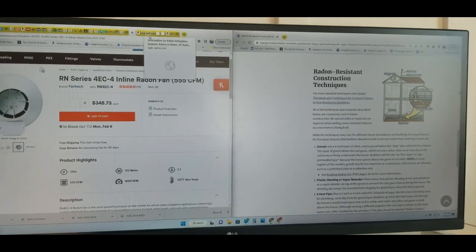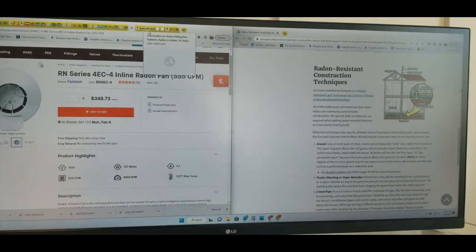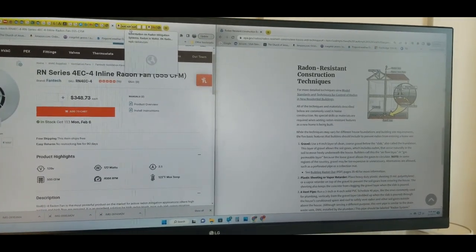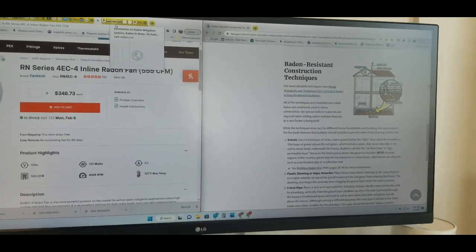Hello YouTube. I just have some thoughts about a radon fan selection process, and also I have some thoughts about why it would be important to build your home in a way that doesn't allow radon to get in your house in the first place.